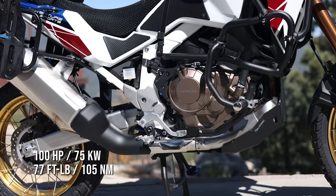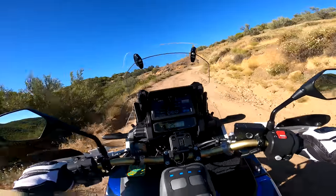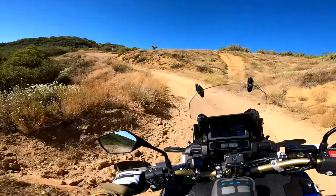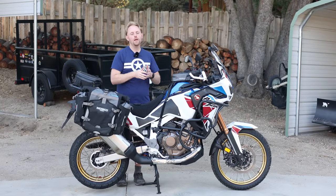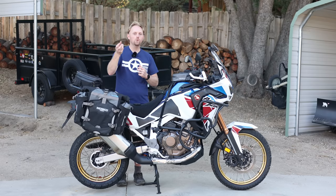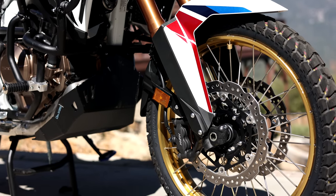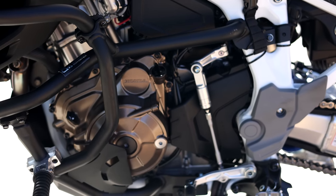Torque is somewhere around 77 pound-feet. The Africa Twin kind of falls in between something like a big GS, or a big Multistrada, or a big KTM 1290, and the Tenere 700s and the KTM 890s. It pulls a bit from both the full-size mega-adventure bikes and the mid-size adventure bikes. Depending on your perspective, that could either be a strength or a weakness. From my point of view, it's actually a bit of a strength. So why don't we jump into the pros of this bike?